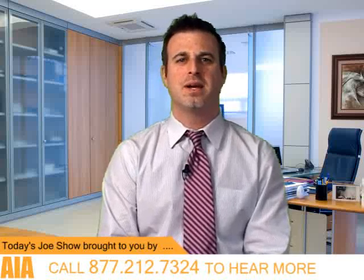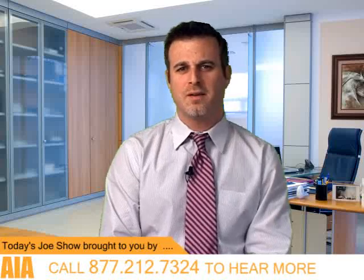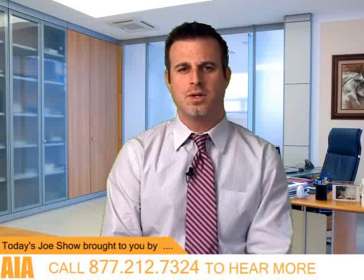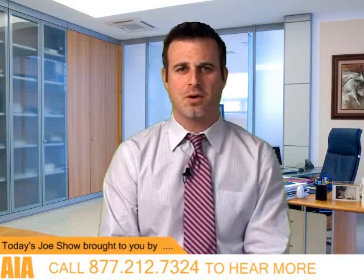Are you interested in growing your business to its full potential? Are you a top-notch professional that AIA could be looking for? If so, call 877-212-7324 to hear more. AIA, a community of professionals geared for growth.